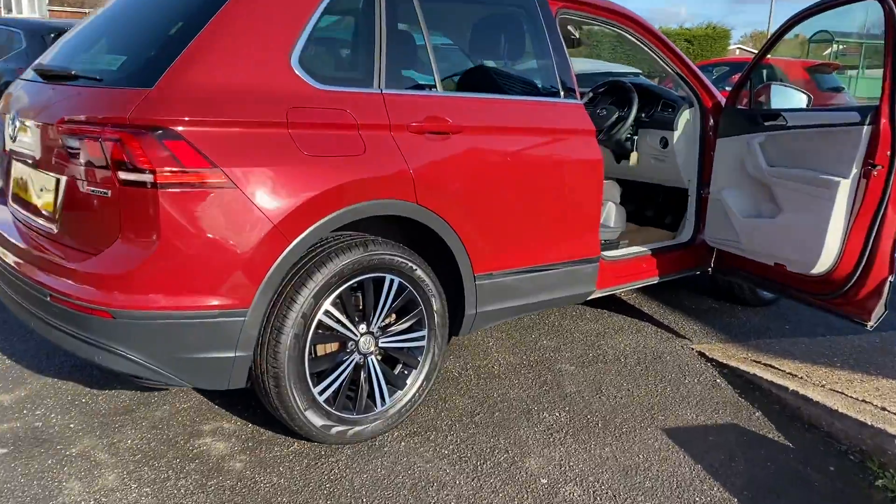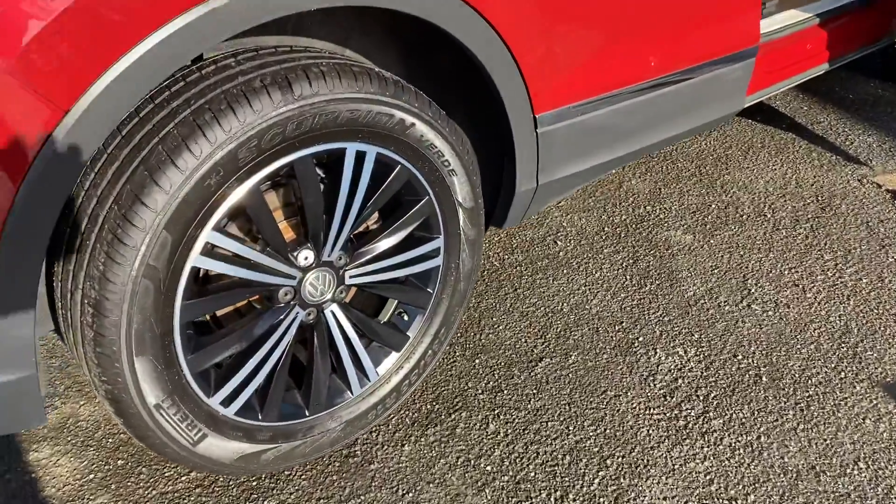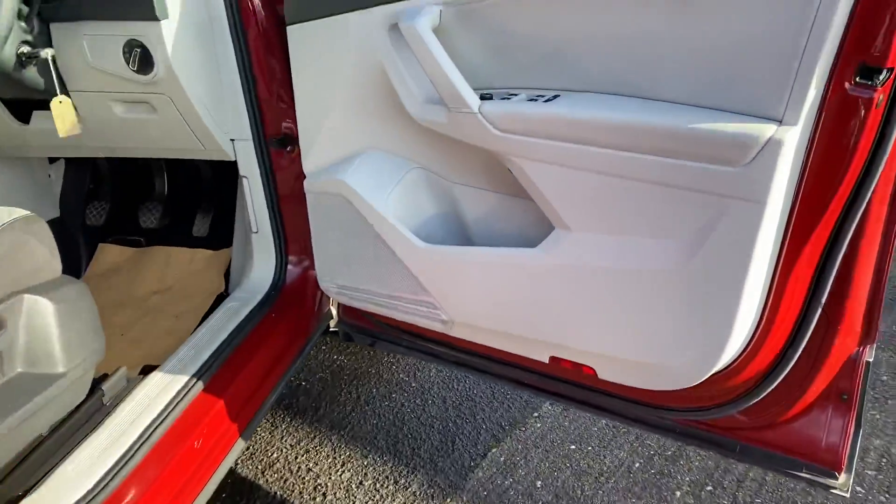If you want to see any more photos of this vehicle, you can check out our website at www.alexcarsguidecourse.co.uk.